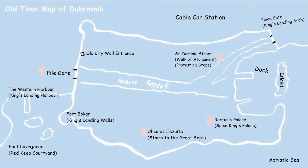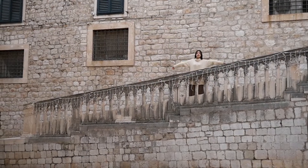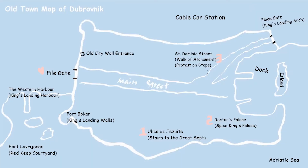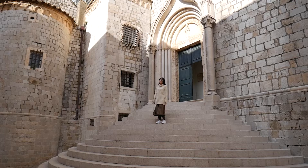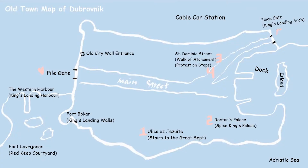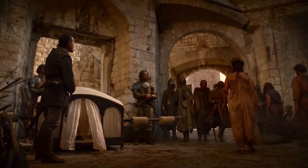The third location appears when Cersei is approaching the Red Keep. And you can easily find the fourth one on the same street. A protest speech happens on these stairs. The Ploče Gate is the other gate of the old town, and it's also featured as an arch in King's Landing.